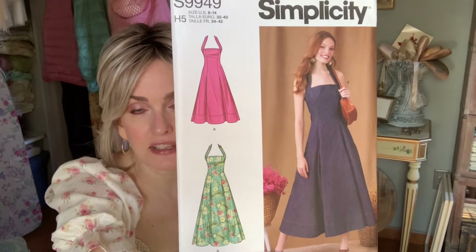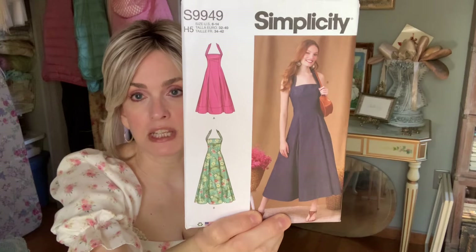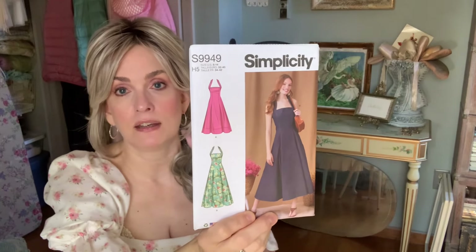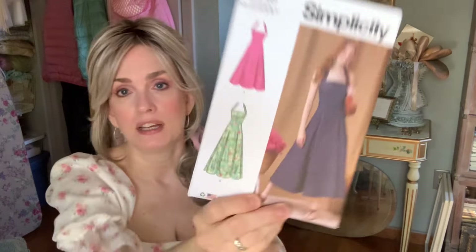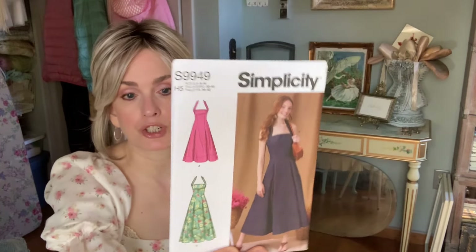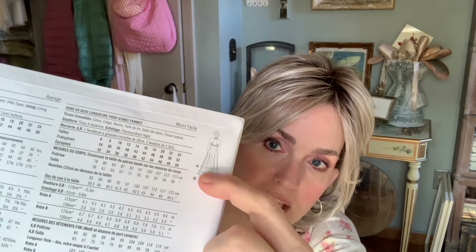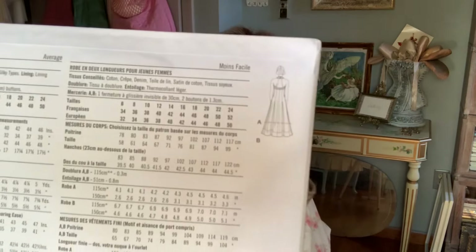Next is Simplicity 9949. I thought this was pretty with the halter neck. I even thought I would make some of these in the very thin wool I thrifted a while ago — you can still wear a turtleneck or long sleeve shirt underneath for fall and winter. I liked that it has these pleats — it's like a pleat that fits at the top and then opens up, making the dress really swishy. I think it's called an inset pleat.